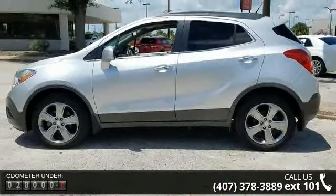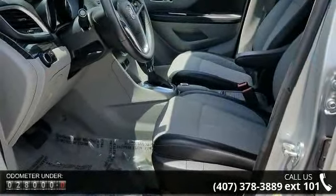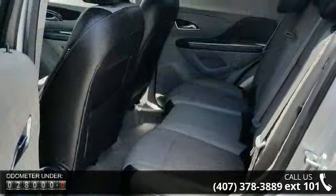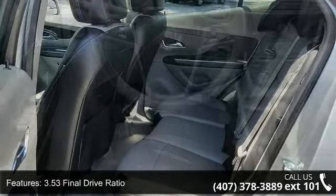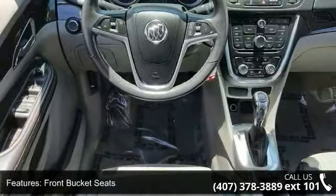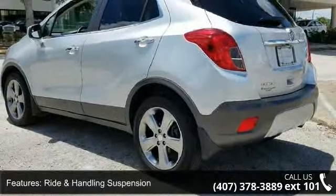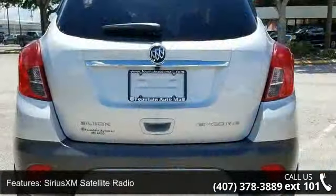This vehicle's top features include 3.53 final drive ratio, front bucket seats, ride and handling suspension, Sirius XM satellite radio, 4-wheel disc brakes, 6 speakers, air conditioning, electronic stability control, spoiler, and tachometer. Low mileage is an important factor in your purchase and this vehicle delivers a low odometer reading.